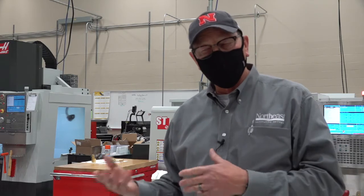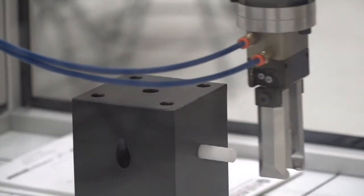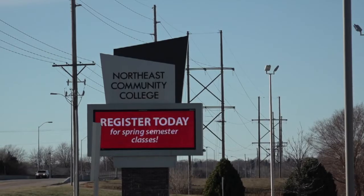If we can instill some things in them about public service and paying it forward, that's an important piece of what we do here too. In Norfolk, Amanda Poole, News Channel Nebraska.